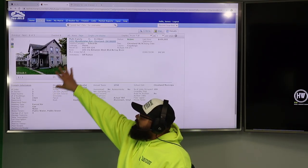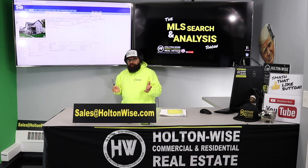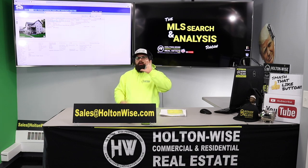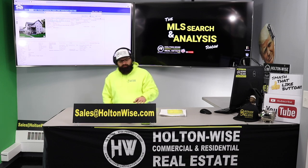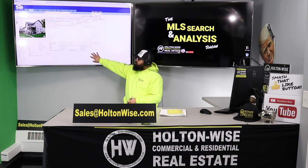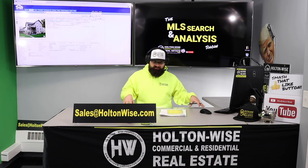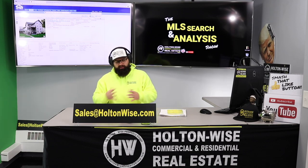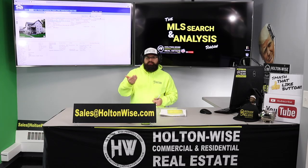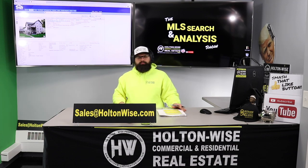Obviously, anytime you buy a property you're going to get a third-party inspection. These analyses are great and give you a good game plan, but they are never to be utilized as a replacement for a home inspection. We'll be able to represent you as your buyer's agent and set you up with the right folks. This is a desktop analysis — you're getting information I can get from this desk, but we still need somebody inside the property to verify everything. Based on the price and what I see in this neighborhood, don't go into this expecting all new roofs, all new furnaces, all new hot water tanks — that wouldn't make sense at this price.